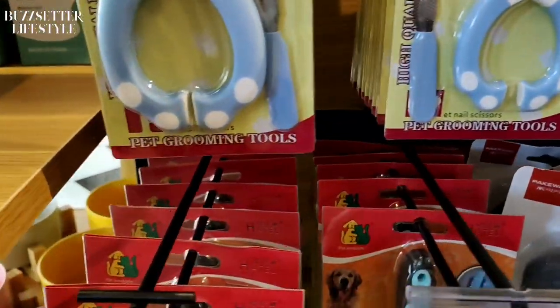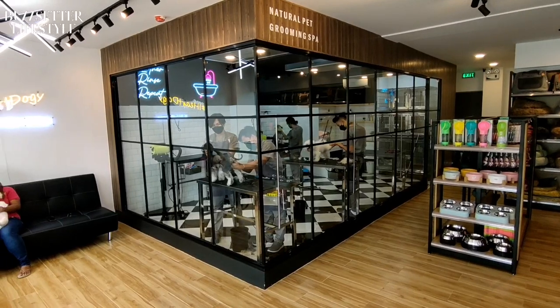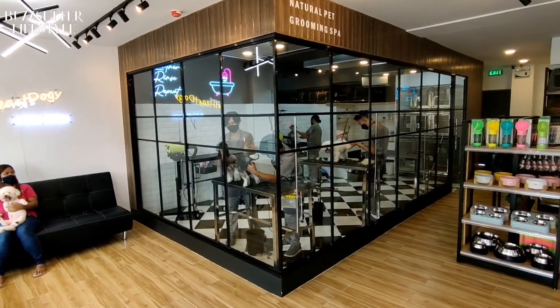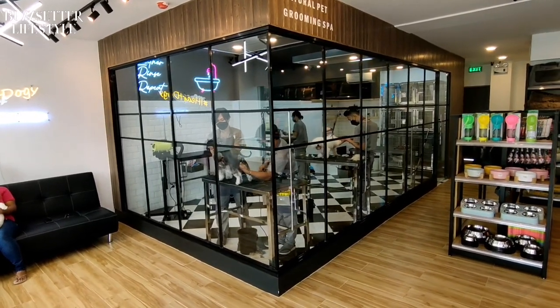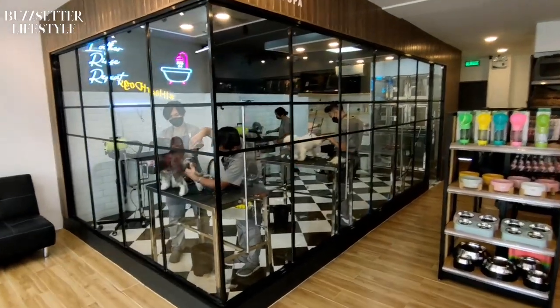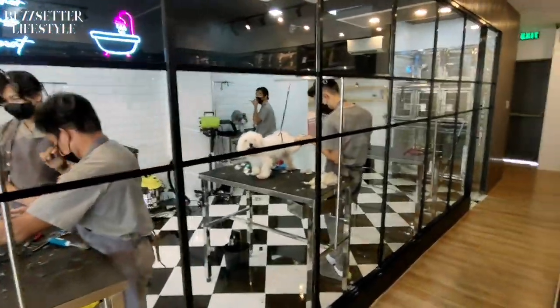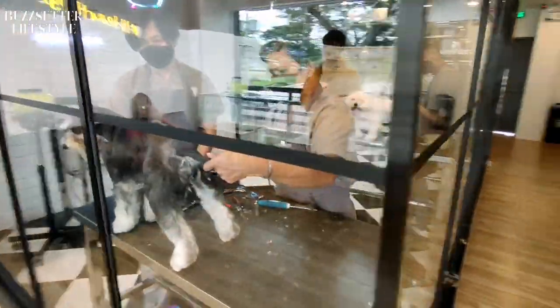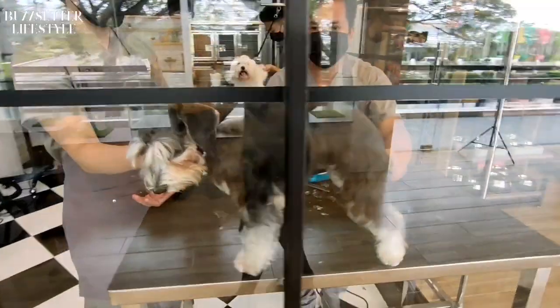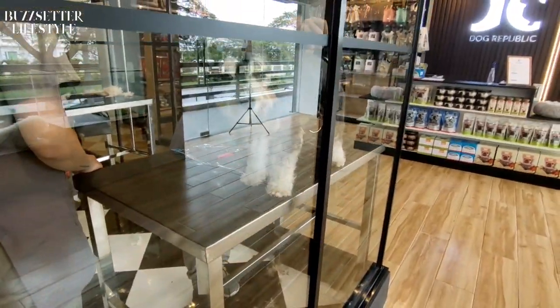Now we're going to go check the grooming area. This is the grooming section. Unlike most grooming areas I've been to, this one is a huge square rectangle box — it looks really classy. And there's Snow right there, but we're going to look at this dog first. You can see this one is being well-maintained and he looks happy.